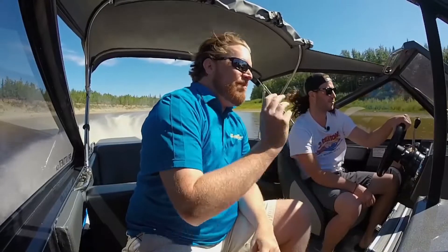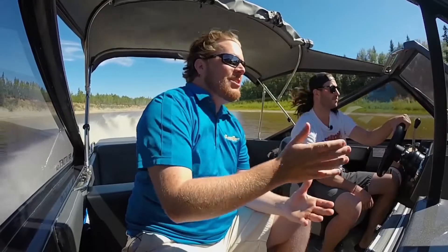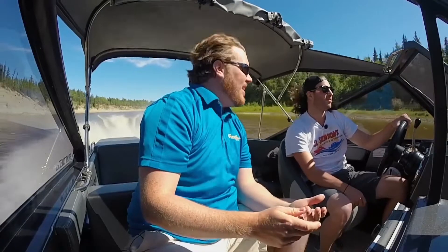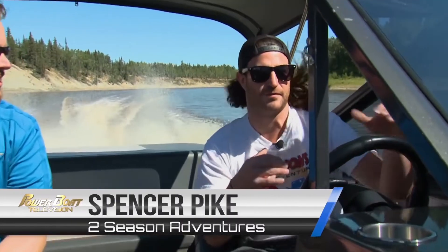A lot of people, when they think of boating in the Northwest Territories, assume fishing. And yes, fishing is huge here. I'm here with Spencer Pike of Two Seasons. Thanks for having us. And this jet boat tour — you're telling me this is your most popular tour, even including the fishing ones? Yeah, it sure is. Because it's pretty unique, it's fun for the whole family. Just come out and go for a ride. You get to see the falls from a different view that only a few people get to see.